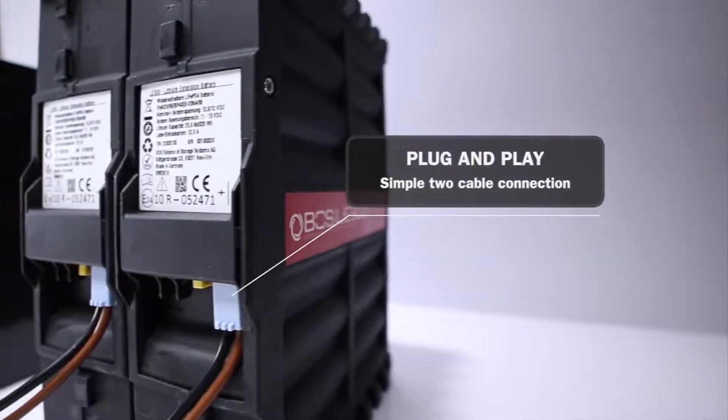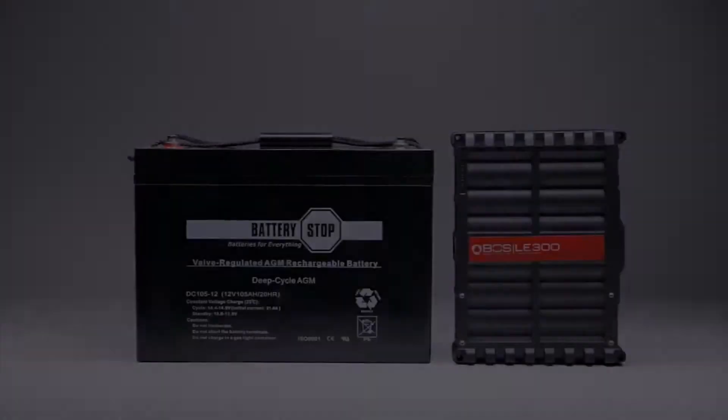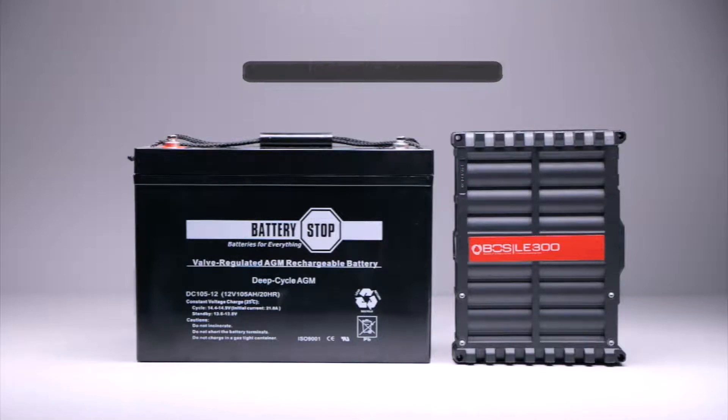Simple plug-and-play connection to a lead-acid battery means installation is quick and easy. The smart battery system requires no modifications to existing system components.